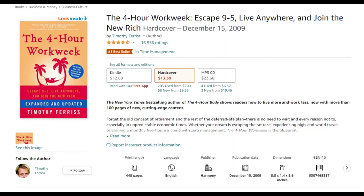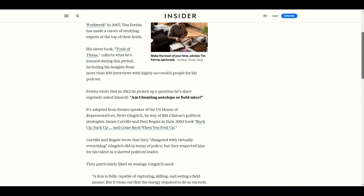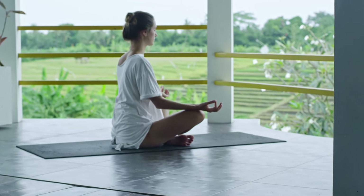Tim Ferriss, the entrepreneur, author, and podcast host, also mentioned something similar in his book The 4-Hour Workweek. He talked about how he would set a timer to go off several times during the day, and whenever it went off he would ask himself if what he was doing right now was the most important thing he could do, then adjust his behavior accordingly. When learning Japanese, this mindset can help you get a lot more work done and help you prioritize the kind of studying that will actually get you the most results.